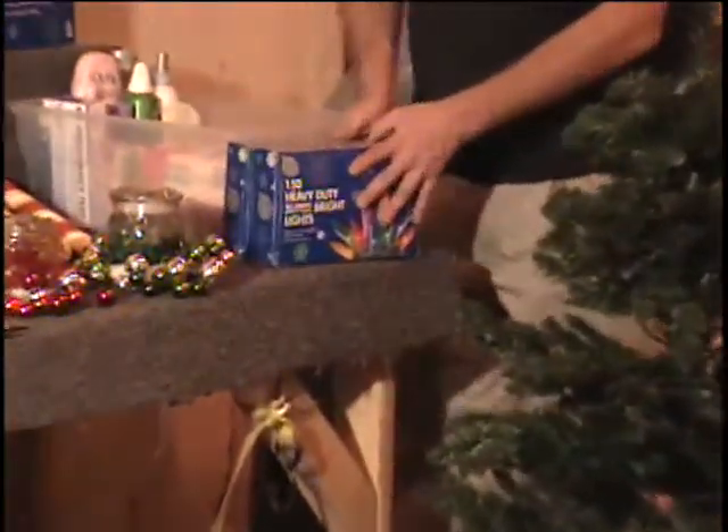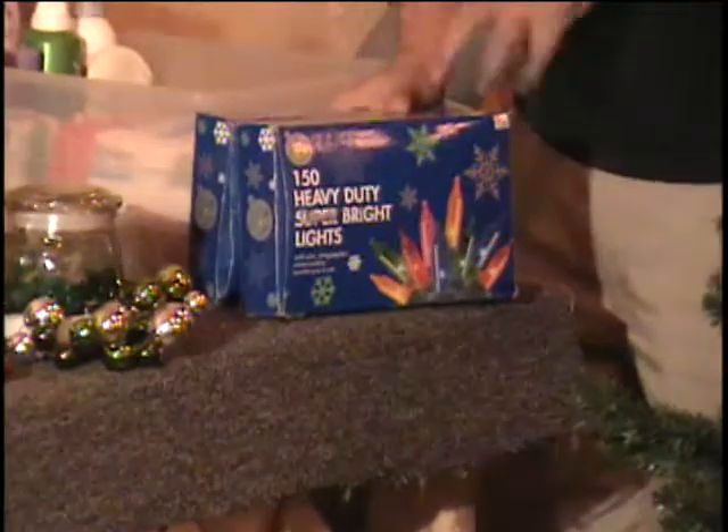Also on the table, we've got not one but two boxes of multicolored lights. One of them is 150 lights, the other one is 200 lights. They sell for $10 a box. Call and give me a bid on this.